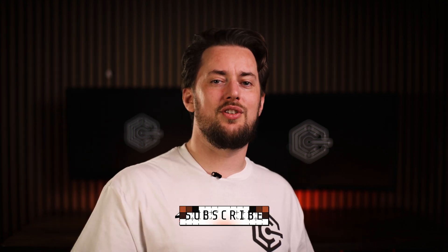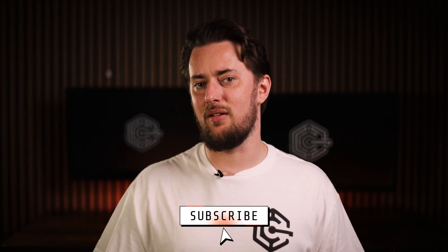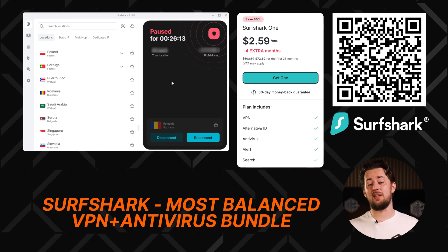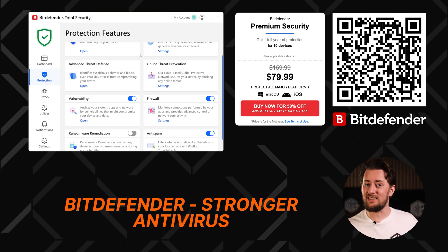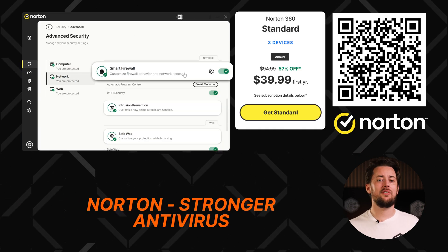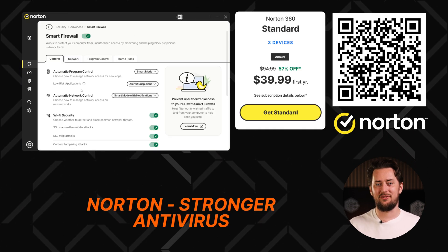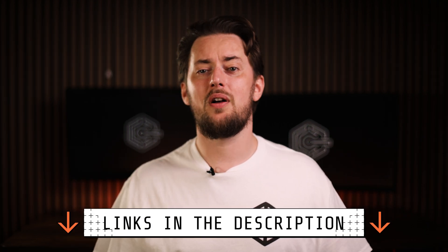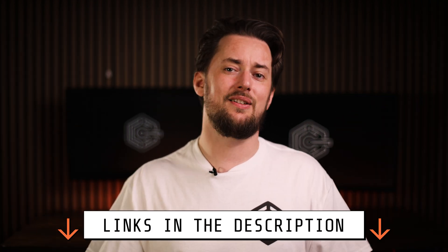If you want to know more, subscribe to the channel — I have a full NordVPN review on here. To recap today's best VPN and antivirus bundles: Surfshark stands out as the most balanced option with a slightly stronger VPN. Bitdefender has a much stronger antivirus than their VPN. Norton is also a solid antivirus choice with a reliable VPN, but it won't work for torrenting and streaming can be hit or miss. I hope that helps you make your choice — let me know which bundle you opted for, and make sure to use the discount in the description.